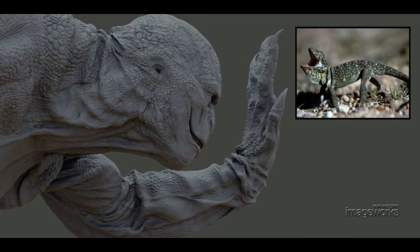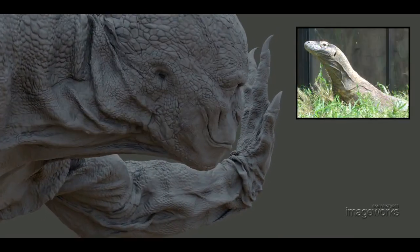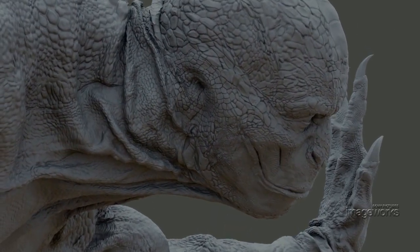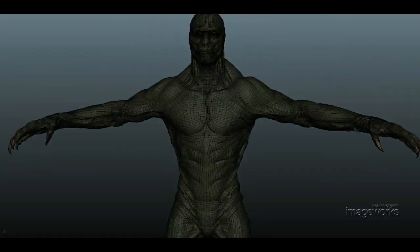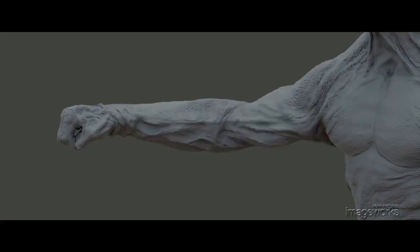The effects team studied lots of reptile references in order to duplicate the material properties of real lizard skin. It had to be loose and leathery, with enough resolution to wrinkle and fold in natural ways as the creature moves. Simulations are applied to the internal anatomy as well as the skin so that the volumes respond to external forces as well.